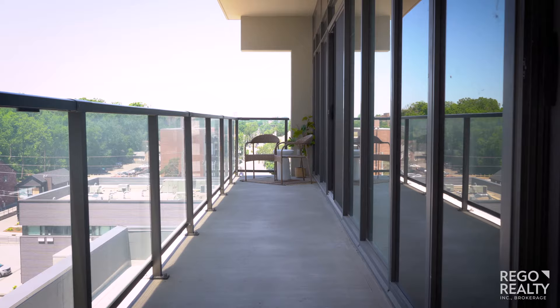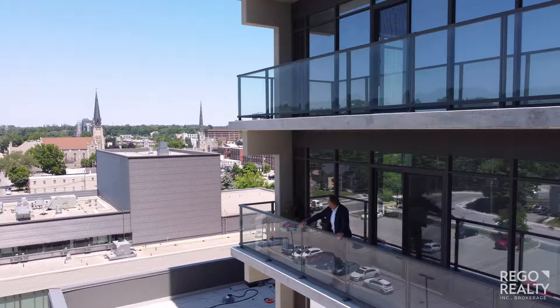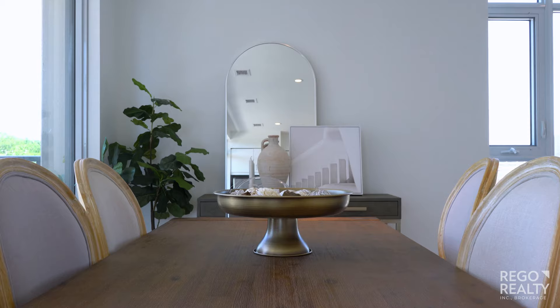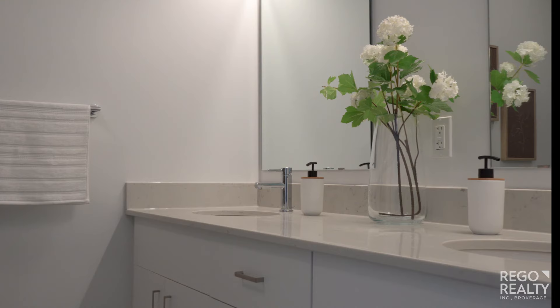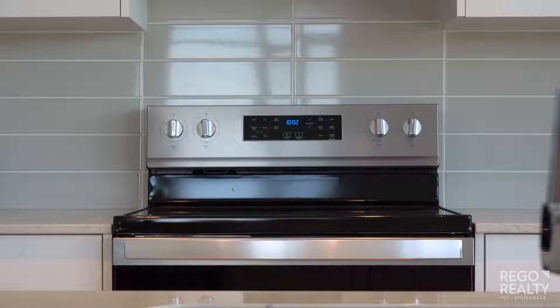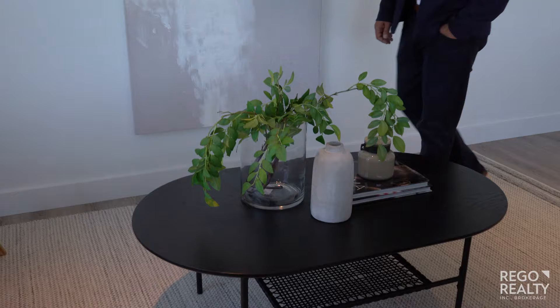This is an amazing condo — 1,165 square feet with an expansive 200 square foot balcony with amazing views of West Galt. You can't ask for a better condo in a phenomenal location in Cambridge. This model features two bedrooms, barn door closet doors, and two bathrooms. It comes fully equipped with a dishwasher, refrigerator, and stove, all included in the purchase price.